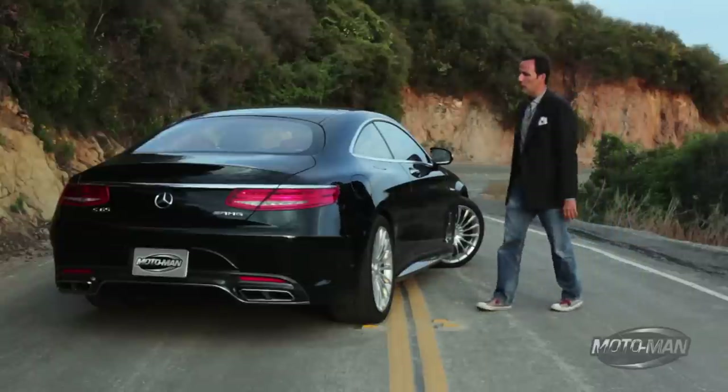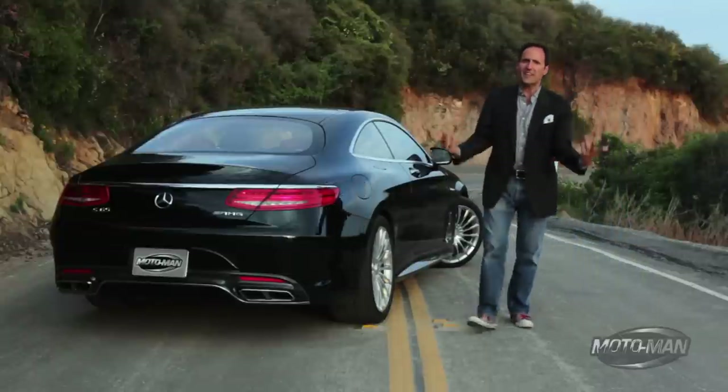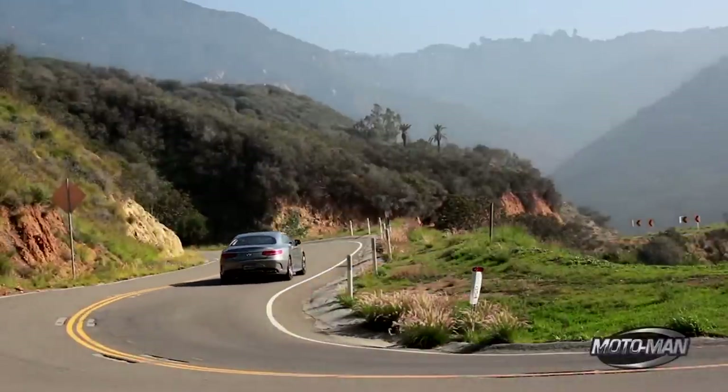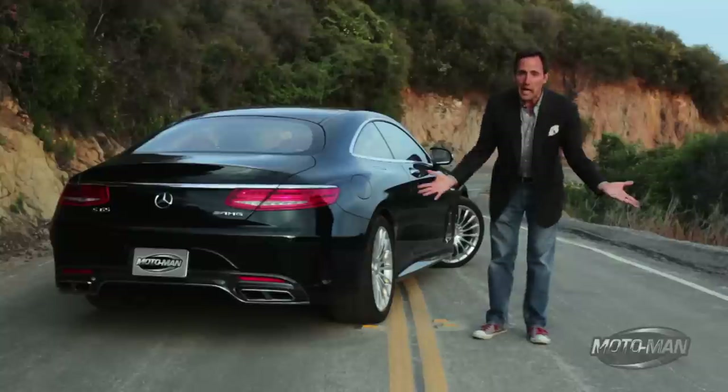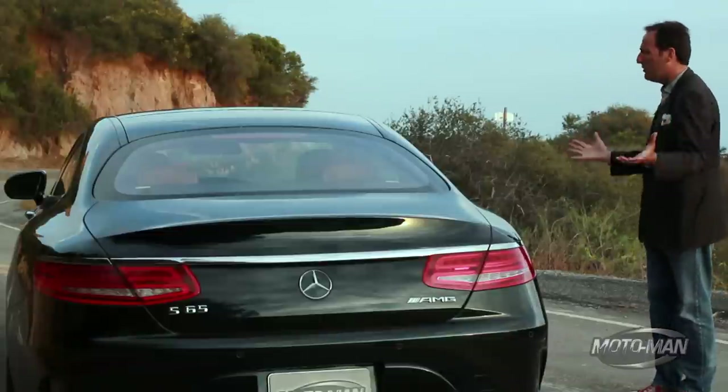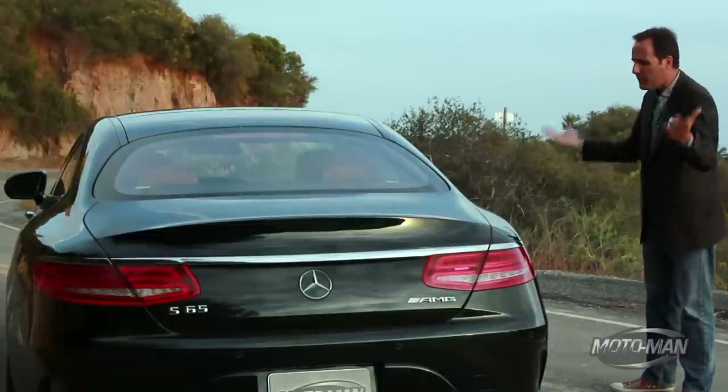For the life of me, people, I do not know why Mercedes even offers this thing in silver with a light gray interior. It is blah. Germany is the country of purity law for beer — why can't they have purity laws for beautiful cars like this?